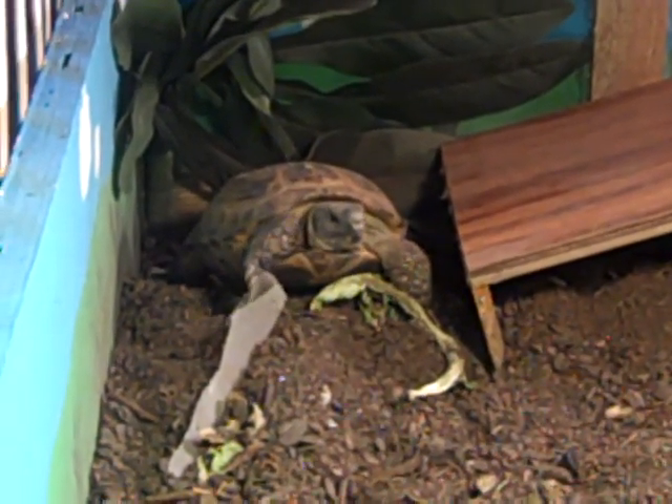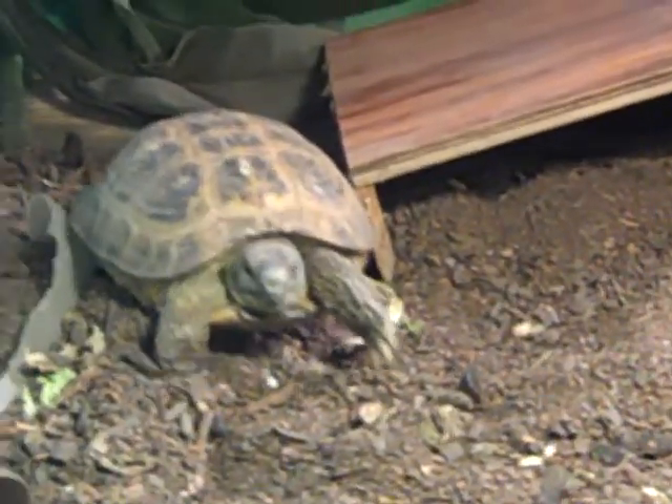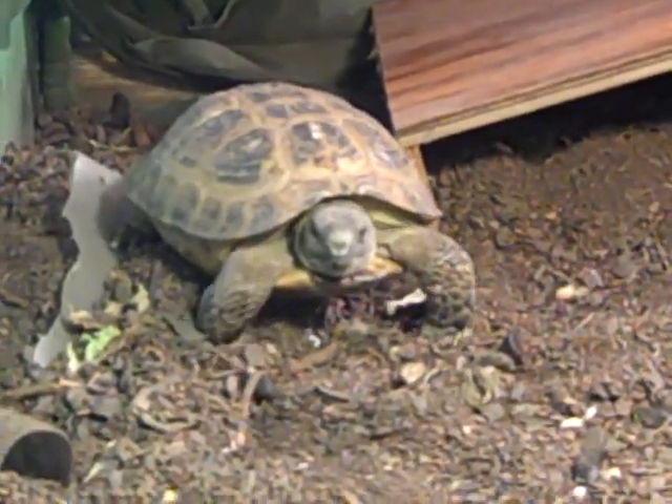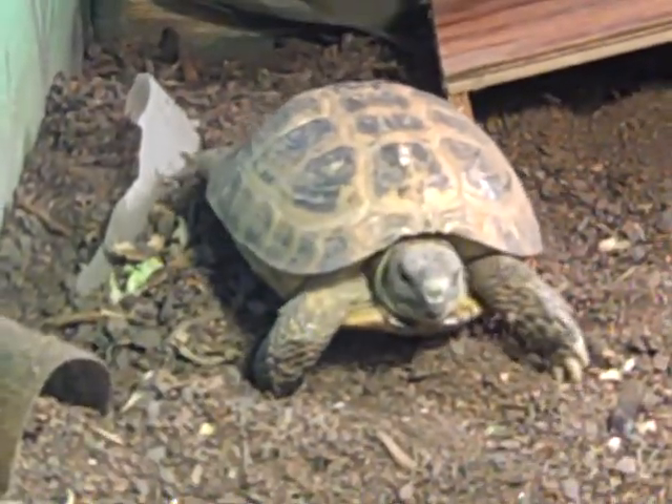Hey guys, I'm making an update video on my Russian tortoises, Boris and Shelly. It's been a while since I made a video. They made it through the first harsh winter in Minnesota. They're both thriving, both healthy, shells are coming in nice.